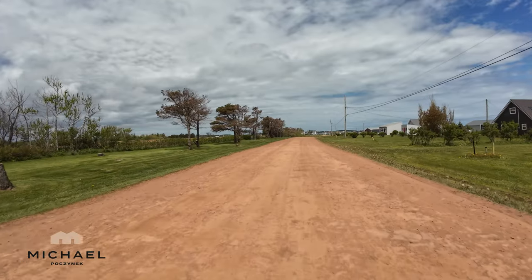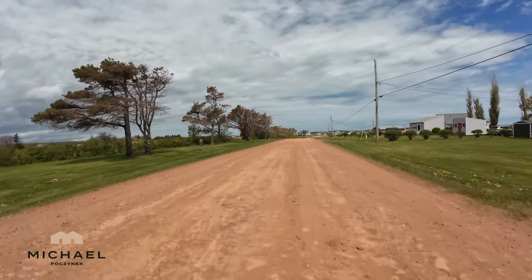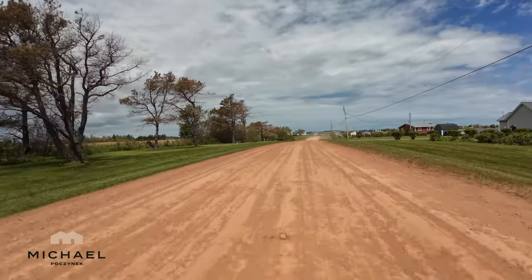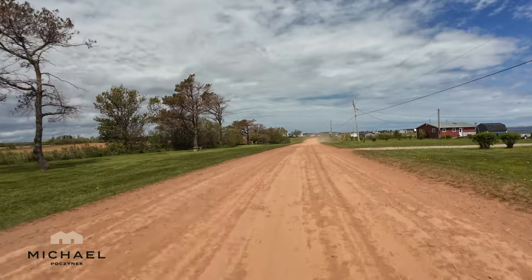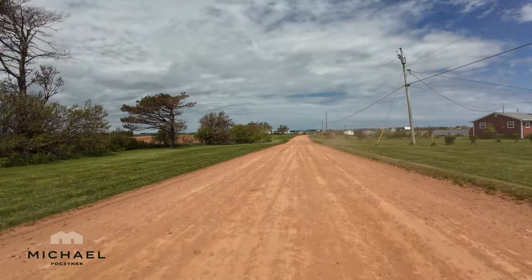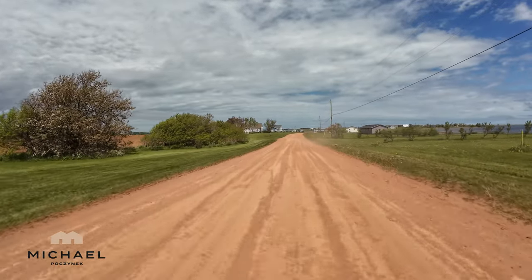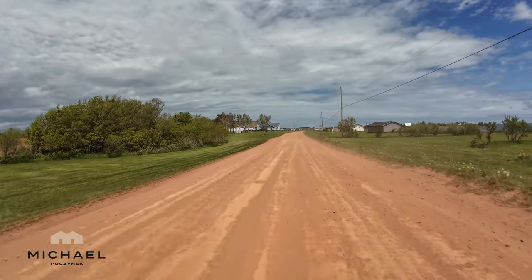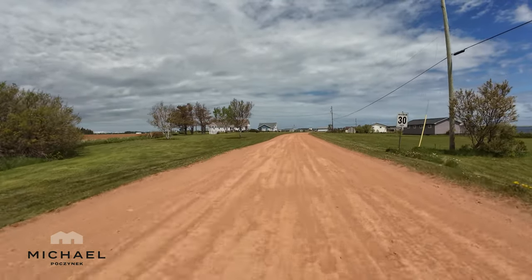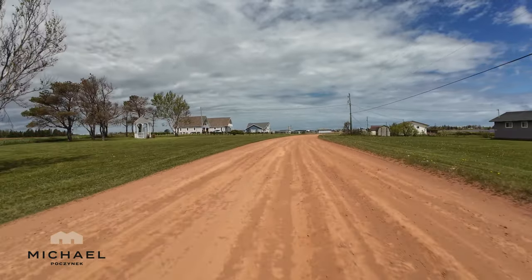The subdivision is pretty mature, and it was established around 1974, according to the Hebrides website. We've got a causeway, which we're coming up to momentarily. You're going to notice the clubhouse, which is a rather large gathering hall.